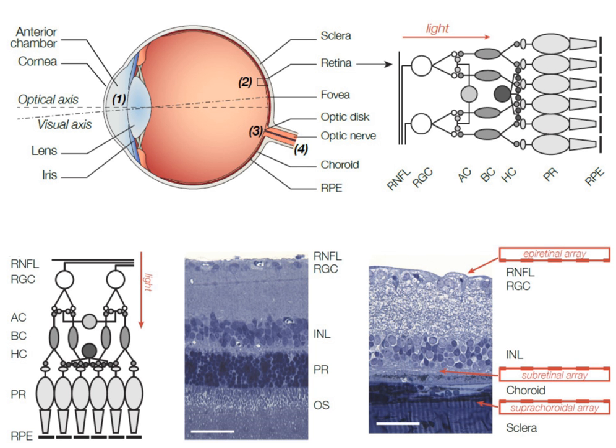Another epiretinal device, the learning retinal implant, has been developed by IIP Technologies GmbH and has begun to be evaluated in clinical trials. A third epiretinal device, EPI-RET, has been developed and progressed to clinical testing in six patients. The EPI-RET device contains 25 electrodes and requires the crystalline lens to be replaced with a receiver chip. All subjects demonstrated the ability to discriminate between different spatial and temporal patterns of stimulation.